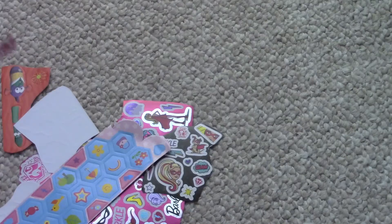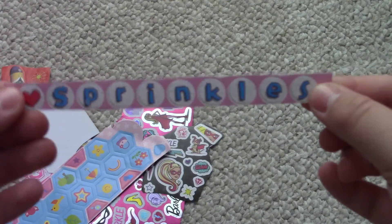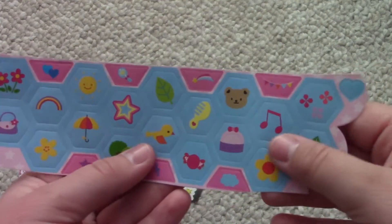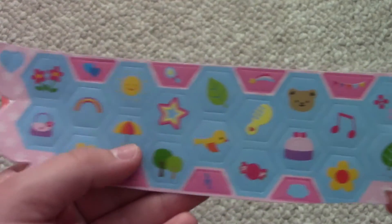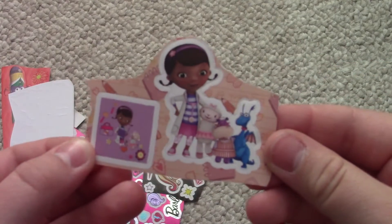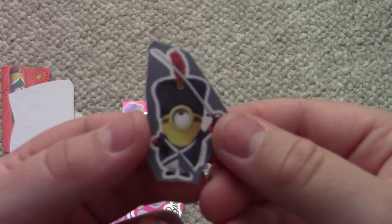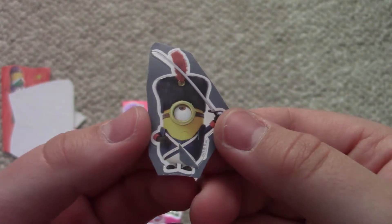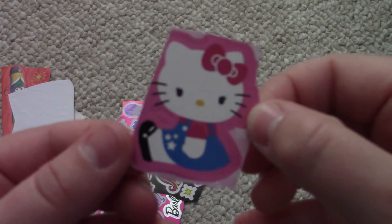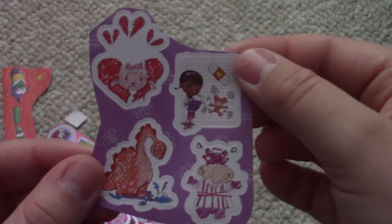She also gave me a ton of stickers. She gave me one that says 'Sprinkles,' these really cute little hexagon stickers with various cute things on them, a Doc McStuffins sticker sheet, a Minions sticker with them dressed like a guard, a Hello Kitty sitting-down sticker, and another Doc McStuffins sheet of stickers.